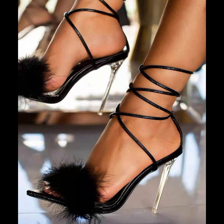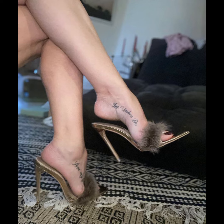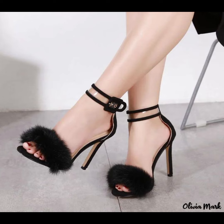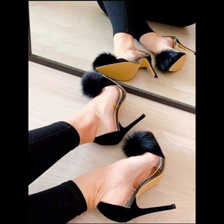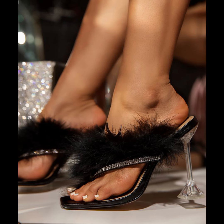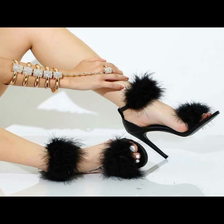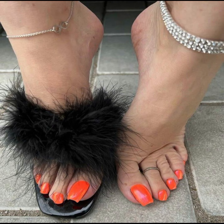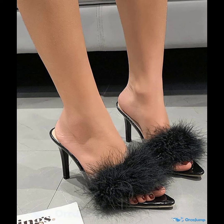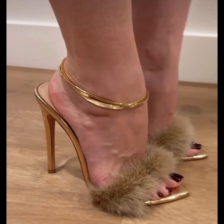If you like this collection, please subscribe to my YouTube channel and like and share my video. If you want to buy this latest collection of beautiful high heels sandals, you can buy from the best websites: Amazon.com, AliExpress.com, and Wayfair.com.